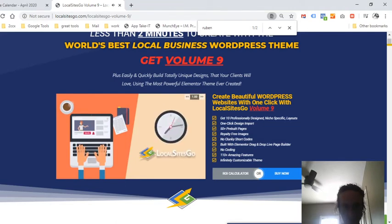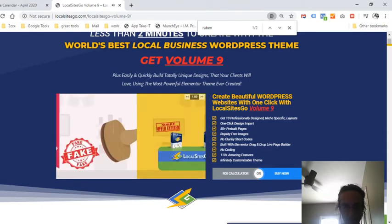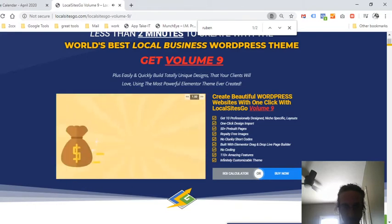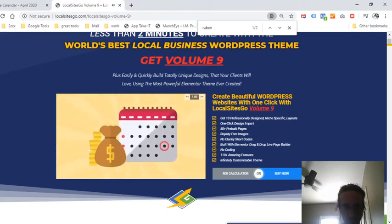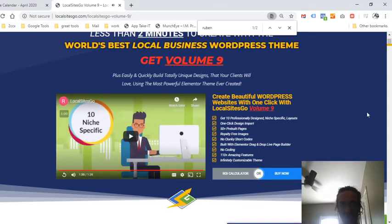Or are you ready to get started doing things the easy way and start building sites in an instant with Local Sites Go? Don't wait — unlike other marketers who use fake limited time offers, this offer will actually expire. If you don't act now, you'll have to purchase each theme individually for more than it costs to get them all today. The link is in the description.